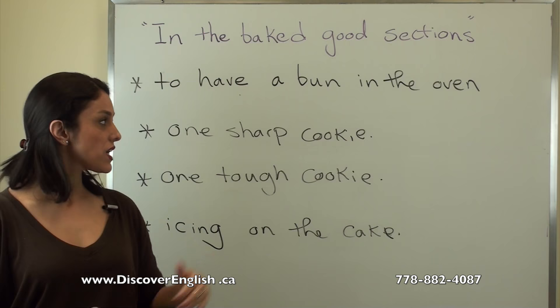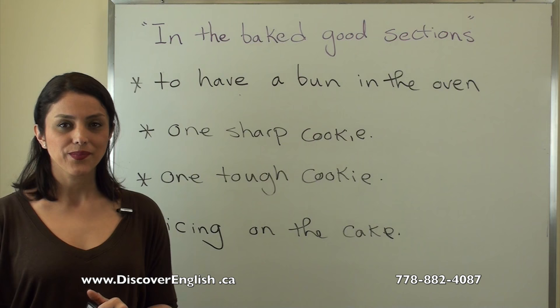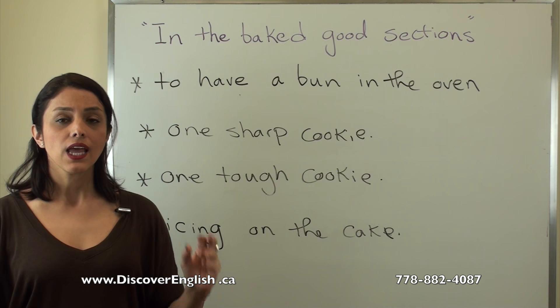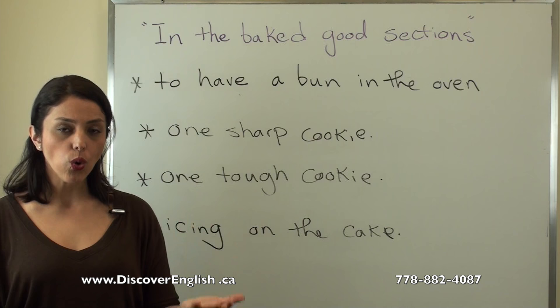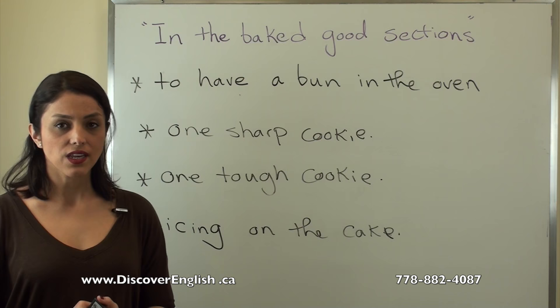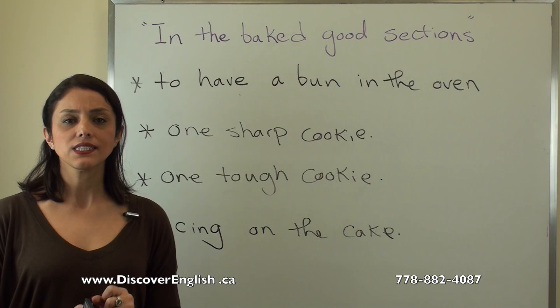The next idiom is 'one tough cookie,' which refers to a person who is really self-confident, ambitious, and does whatever is necessary to achieve their goal. For example: 'Sarah is one tough cookie — she did everything to get into university.'